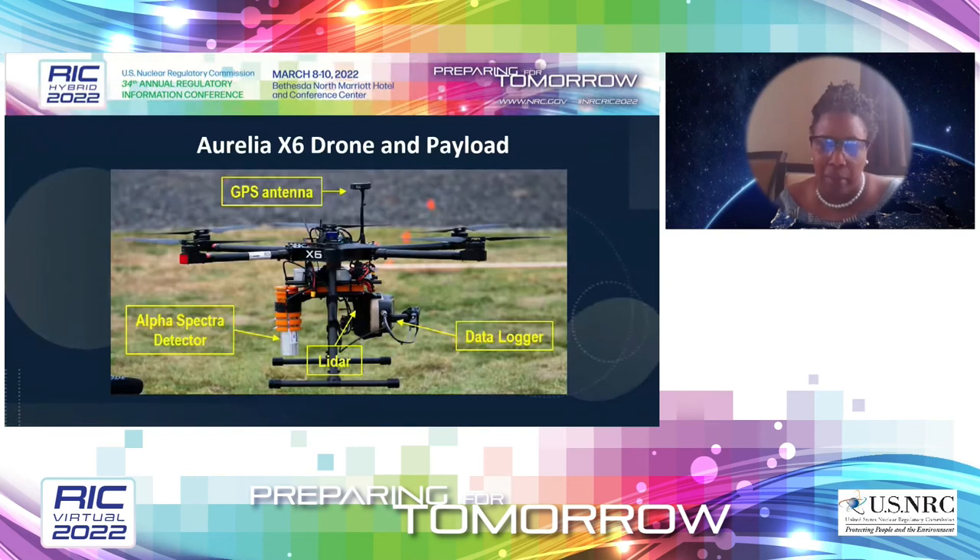The drone is an Aurelia X6 hexacopter with six propellers, capable of accommodating a payload of up to 24 pounds with a range of three miles and a flight time of approximately 30 minutes. These specifications were very important when building the payload, which includes a data logger, two radiation detectors, and a LIDAR system. Customized 3D-printed castings were used to attach the components securely to maintain the center of gravity when flying.